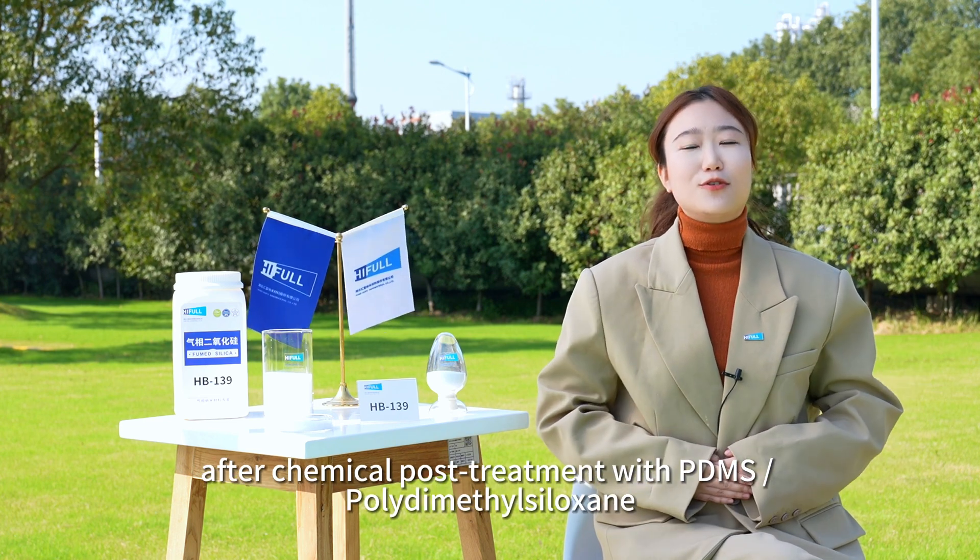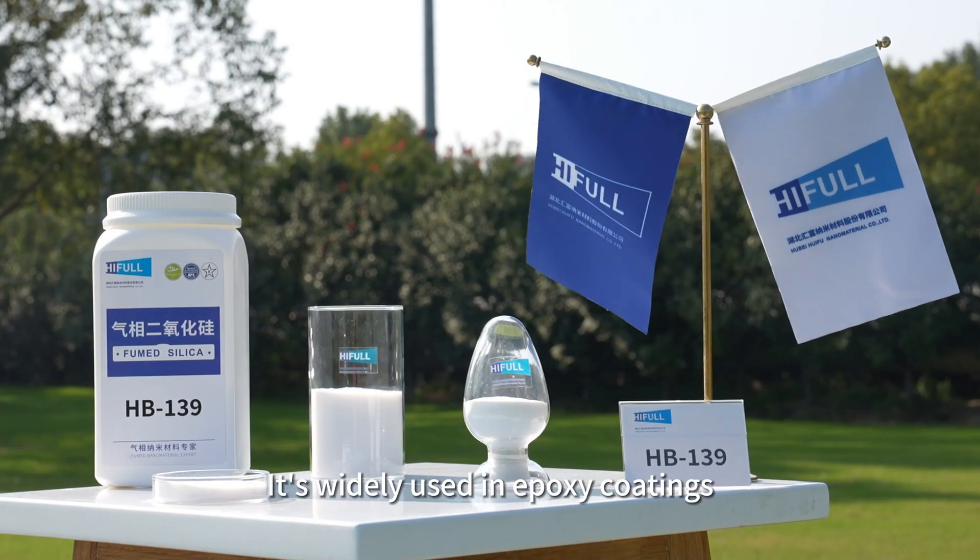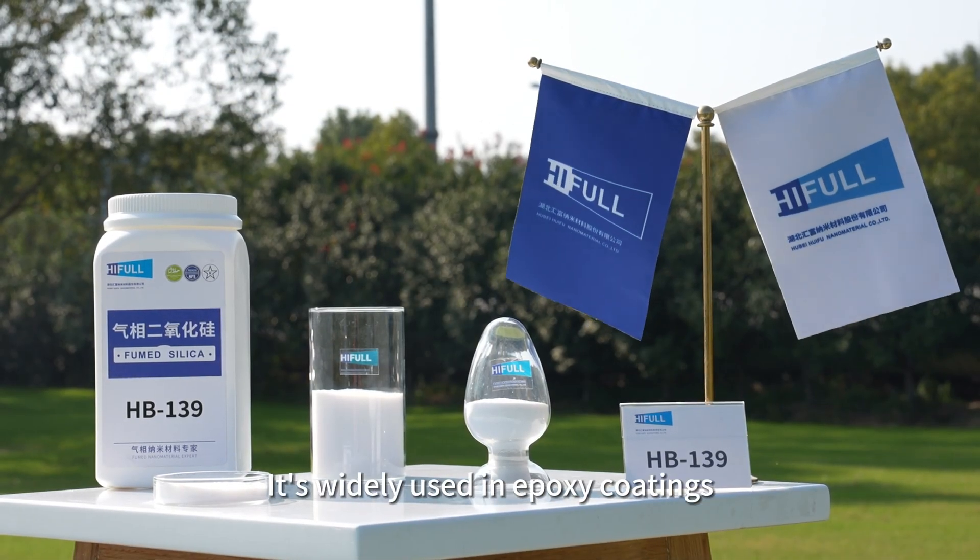The chemical post-treatment is with PDMS — polydimethylsiloxane, also known as silicone oil. HIFL HB139 is widely used in epoxy coatings.